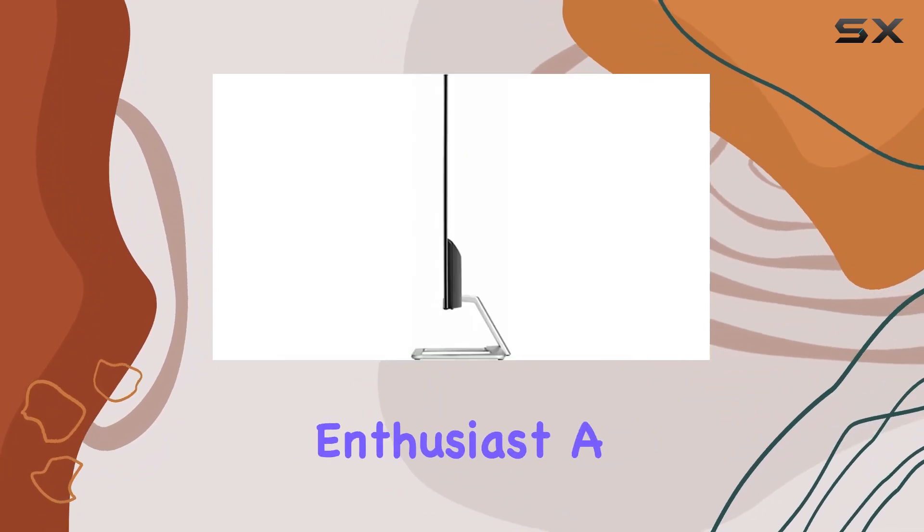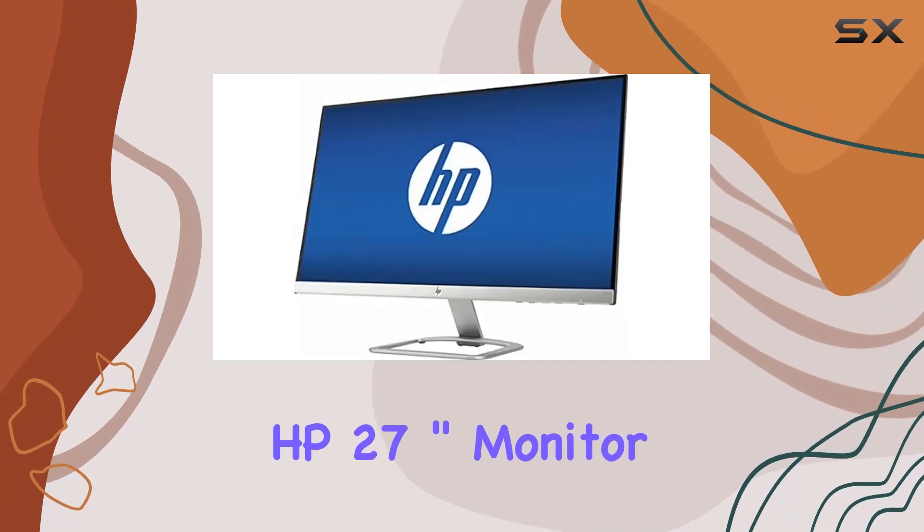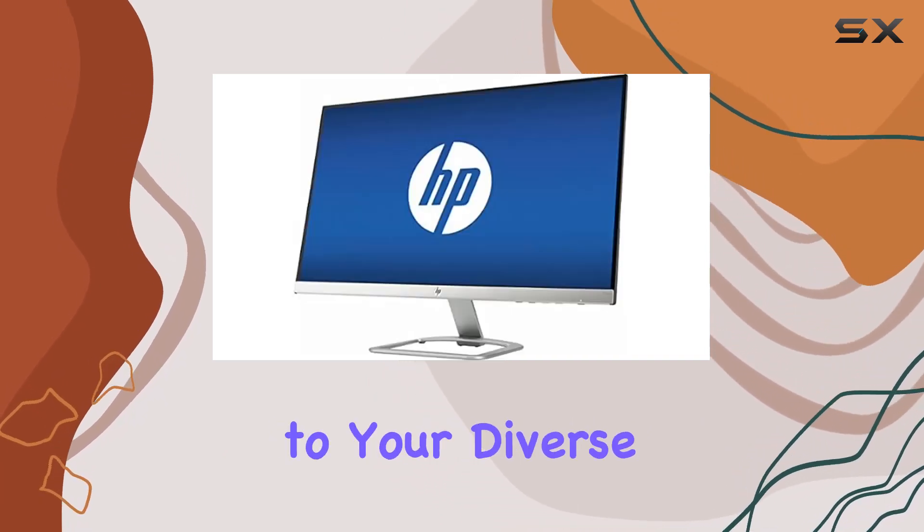Whether you're a productivity enthusiast, a gamer, or a multimedia creator, the HP 27-inch monitor aims to cater to your diverse needs.